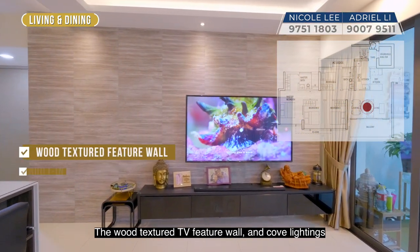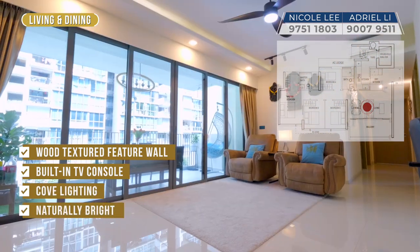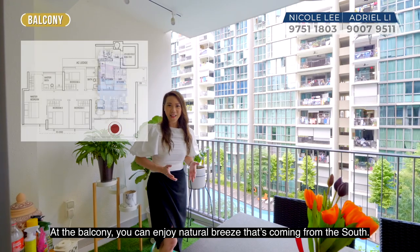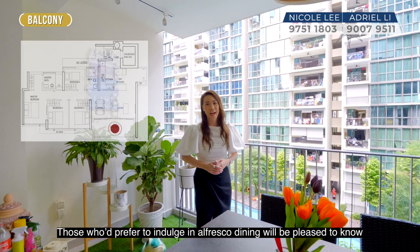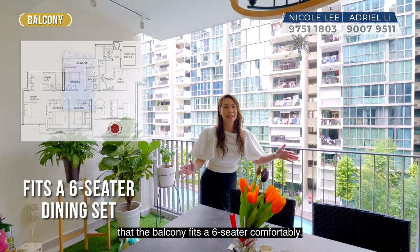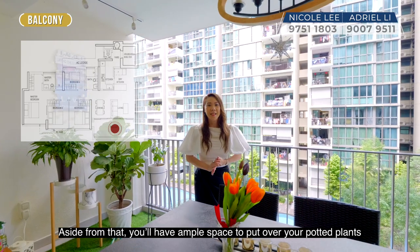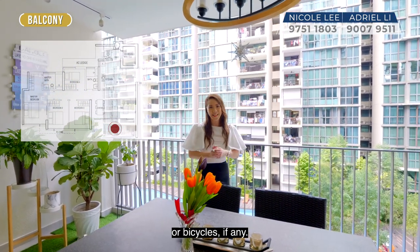The wood texture TV feature wall and cove lighting set the perfect ambiance to relax after a long day. At the balcony, you can enjoy natural breeze coming from the south. Those who prefer to indulge in al fresco dining will be pleased to know that the balcony fits a six-seater comfortably. Aside from that, you have ample space for potted plants or bicycles if any.